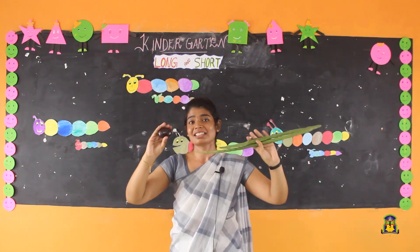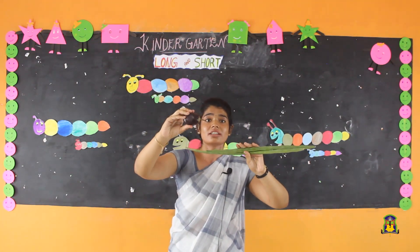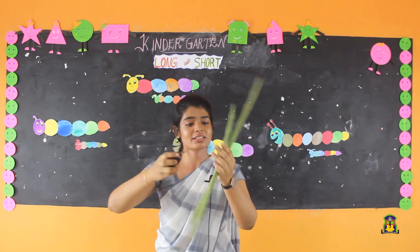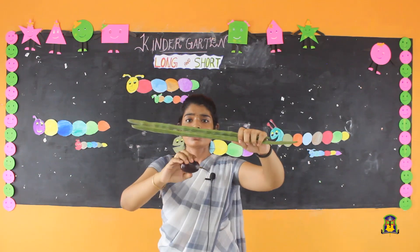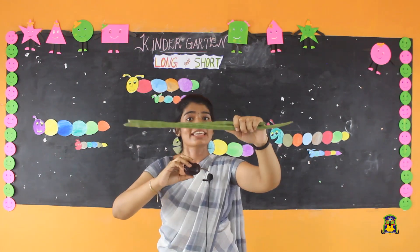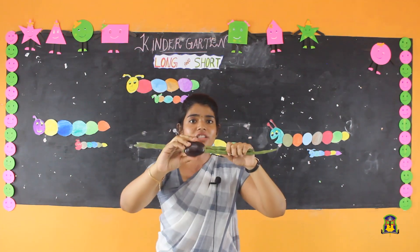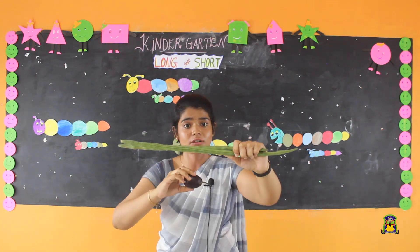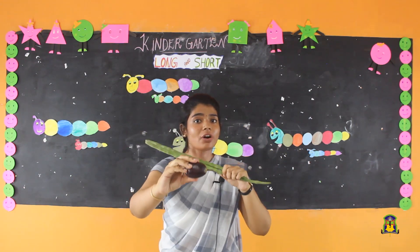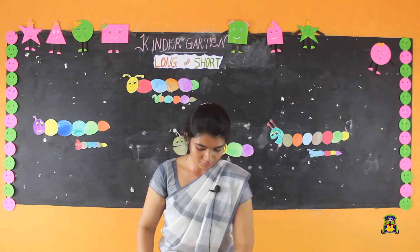What is this? Drumsticks and brinjal. Which one is long here? Drumsticks are long, brinjal is short. Long drumstick, short brinjal.